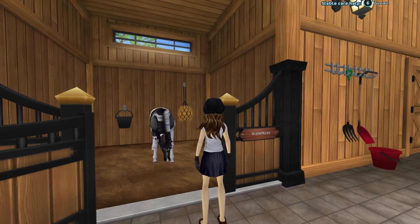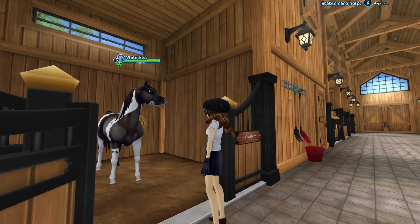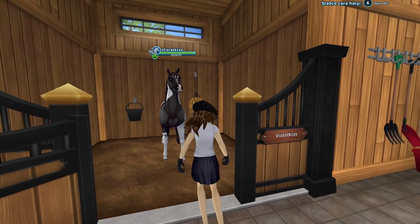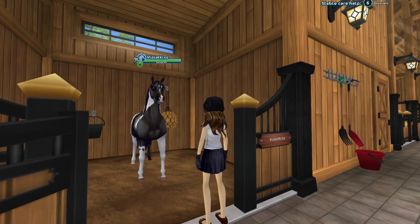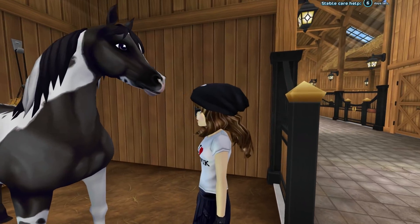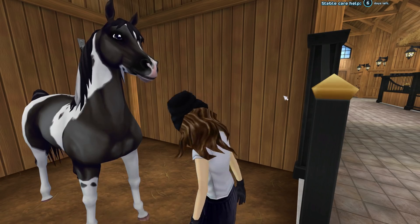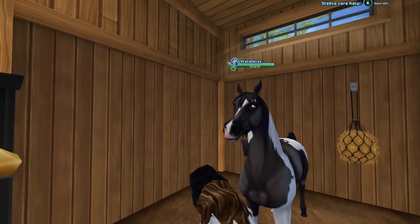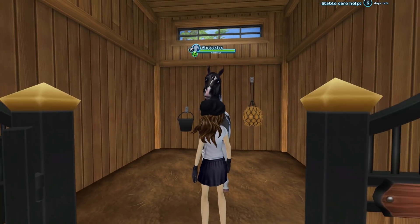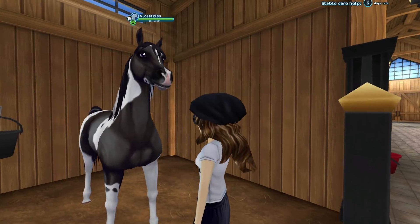This is Violet Kiss, aka Lily. She is actually based off my real life horse, Lily. I have lots of videos of real life Lily — barn vlogs — so definitely check it out. I try to do a video every week riding my horses. Most of her tack colors are purple, so it's really fitting that her name is Violet Kiss, her eyes are purple, and she looks like the real Lily.